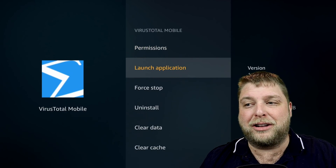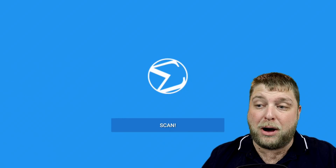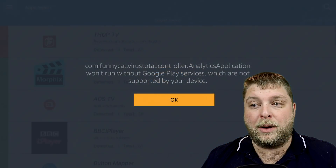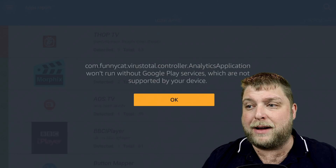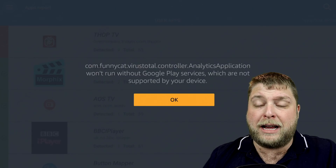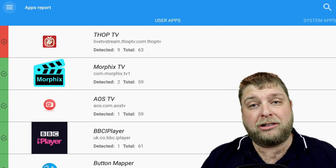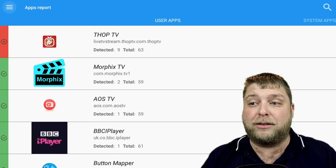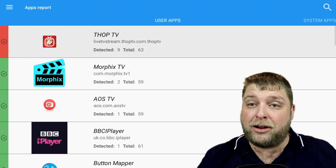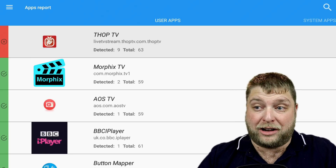So if I click on VirusTotal - it does say for mobile but it does work on normal devices like a Fire Stick or Android box. If I click on the Enter button, it's going to scan all the applications I've got installed on my device. Once it's finished, it comes up with a com.funnycatvirustotal prompt - that doesn't come up if you have Google on your device, but on Fire Stick we don't have the Play Store so it will say that. We'll click OK and now it's scanned our whole device to see if there's any threats detected. A lot of people have been talking about FopTV and saying it is unsafe, which it is, as you can see there.